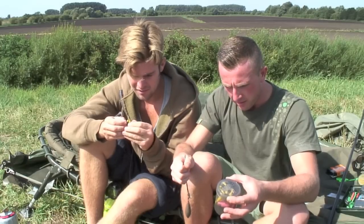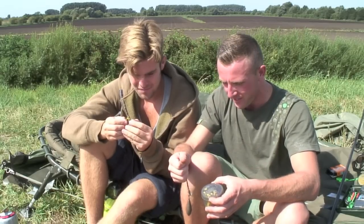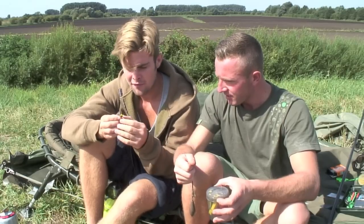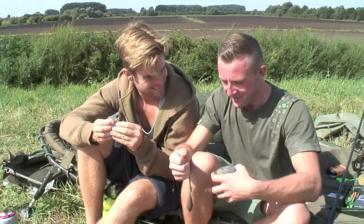Good man - it's obviously worked today hasn't it? We eventually had to get the rods in just to talk through it - it's been pretty hectic today. Now I've pinned you down you can get that one back out. We're going to go and have a look at some more tips from Jamie on how he fishes at distance, and you never know, you might catch another one.